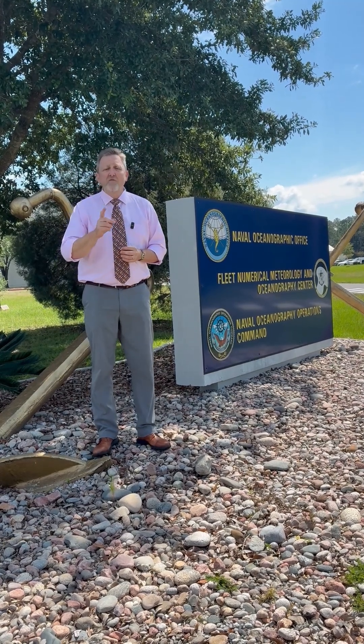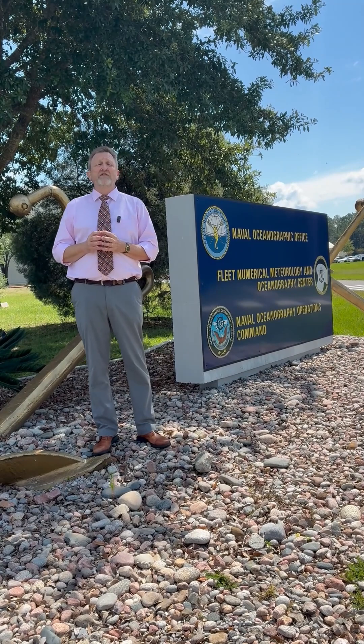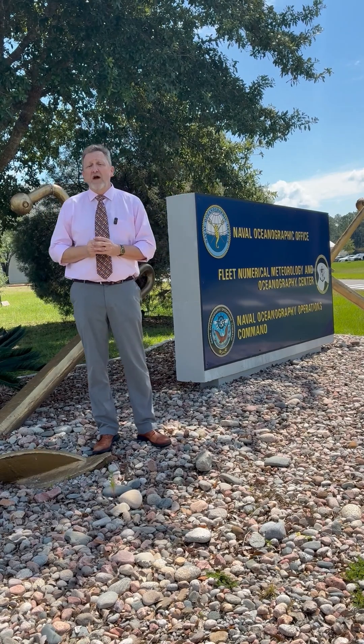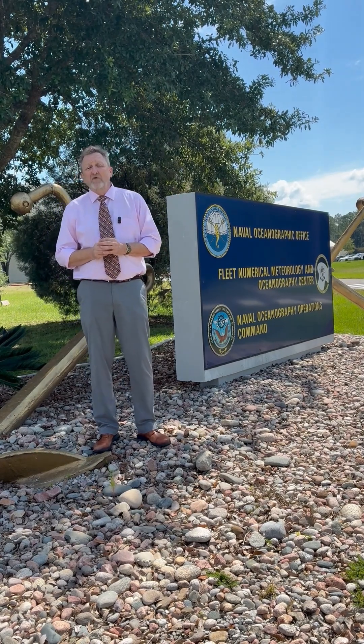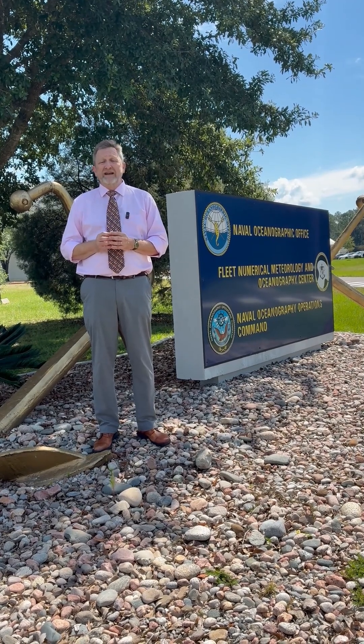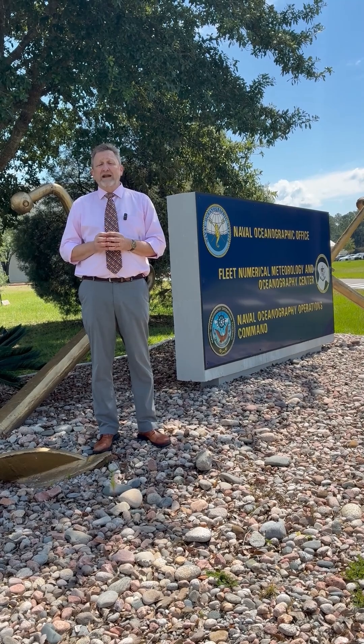Crucial to meeting their own mission objectives is the Navy's utilization of several unique elements of NASA's Stennis Space Center. The uninhabited acoustical buffer zones surrounding NASA's Stennis, coupled with the multilayered restricted airspace, enables unique integrated air-land river training exercises.